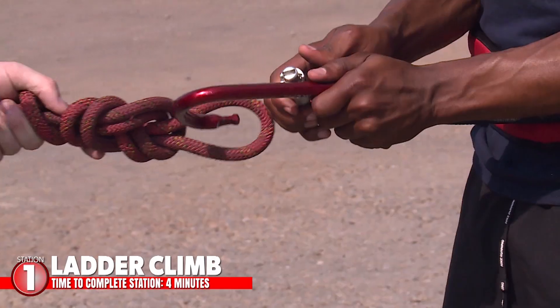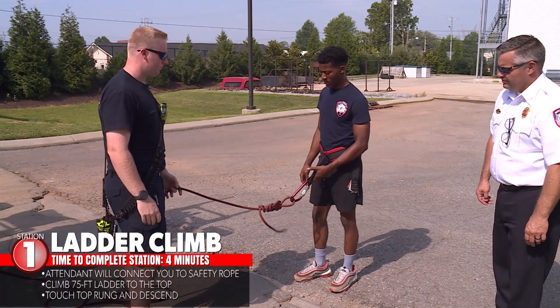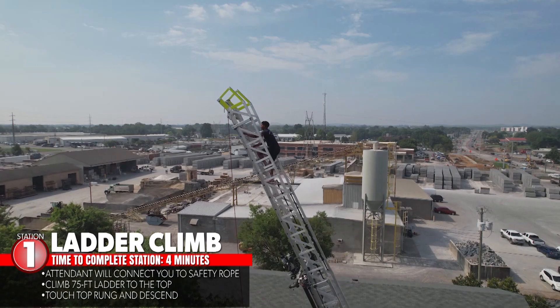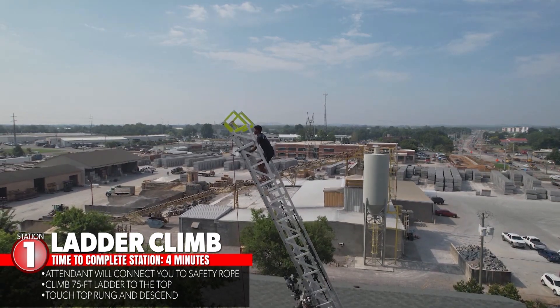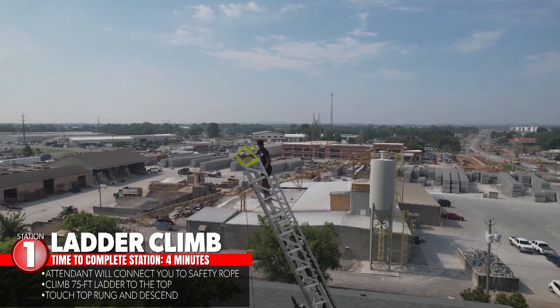The first station is the ladder climb. Once you climb up to the ladder platform, the attendant will connect you to a safety rope. You will then be directed to climb the ladder all the way to the top, touch the top rung, and then descend. You have four minutes once your foot hits the bottom rung to complete the task.